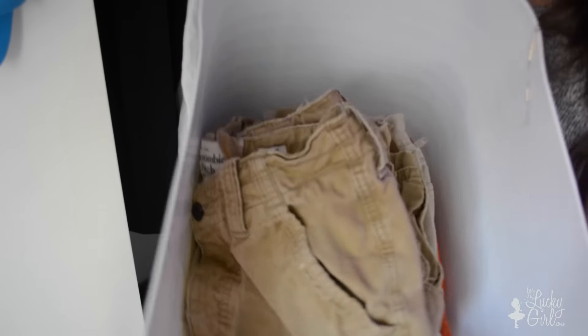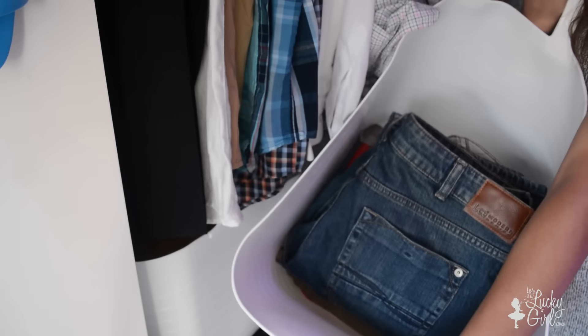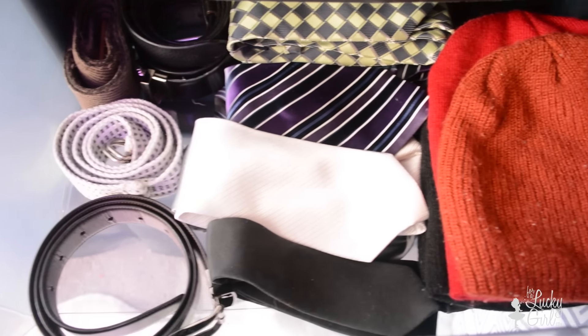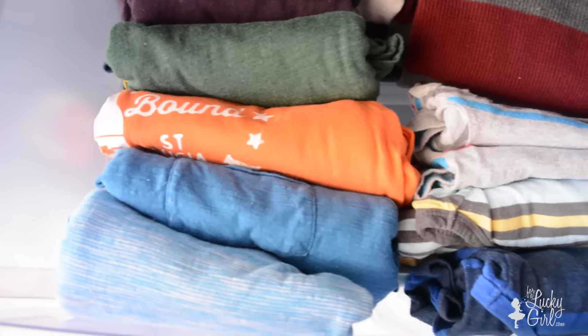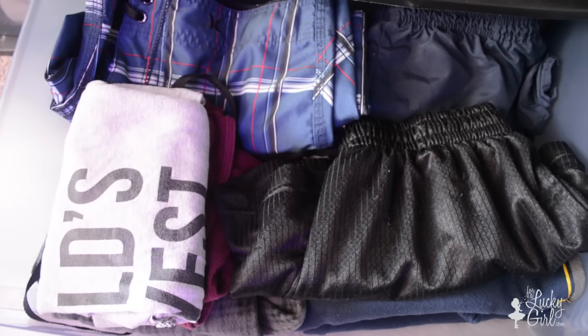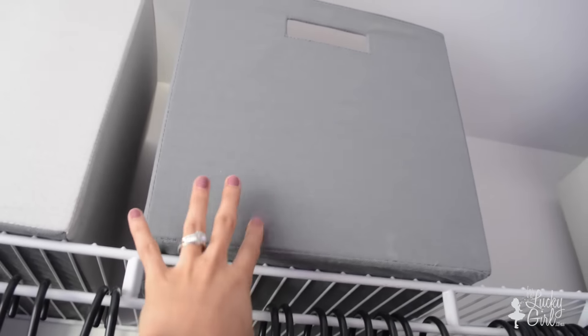Next I have these two bins from Five Below — they were $5 each and that's where he stores his shorts and long pants. These plastic containers are from Walmart and Target; this is where he has his basic clothing, and then on the larger one he has his accessories, t-shirts, and comfortable clothing. These two bins are from Target — the first one has gym clothing and the second one has military clothing since he doesn't use that all that often.